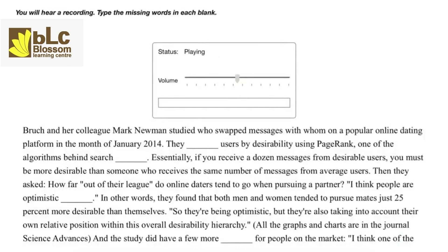Bruch and her colleague Mark Newman studied who swapped messages with whom on a popular online dating platform in the month of January 2014. They categorized users by desirability using PageRank, one of the algorithms behind search technology. Essentially, if you receive a dozen messages from desirable users, you must be more desirable than someone who receives the same number of messages from average users. Then they asked how far out of their league do online daters tend to go when pursuing a partner. They found that both men and women tended to pursue mates just 25% more desirable than themselves — so they're being optimistic, but also taking into account their own relative position within this overall desirability hierarchy.